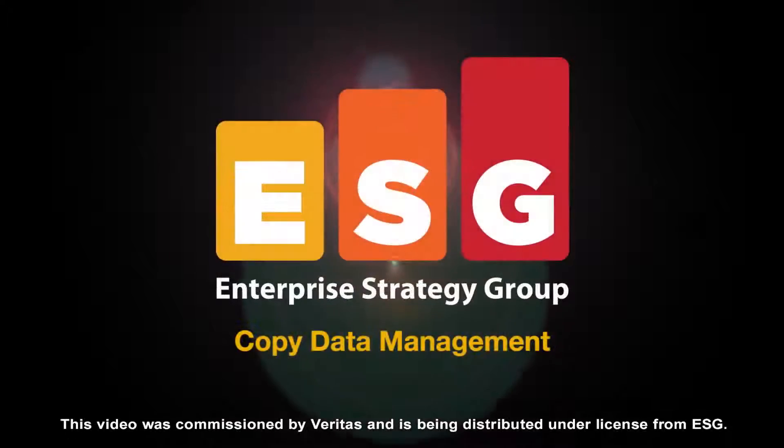The following is an ESG video brief. Hi, I'm Jason Buffington. I'm a Principal Analyst at ESG. And for most of my 27-year career, I watched various IT technologies and teams create a mind-blowing number of copies of data throughout IT organizations of all sizes.